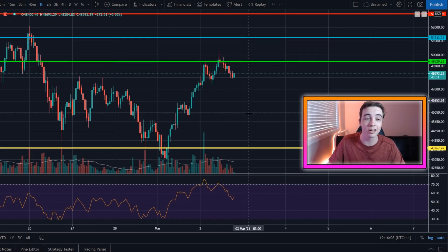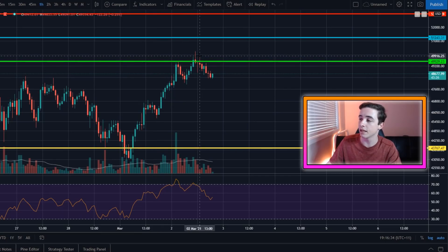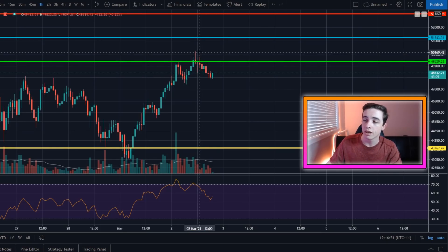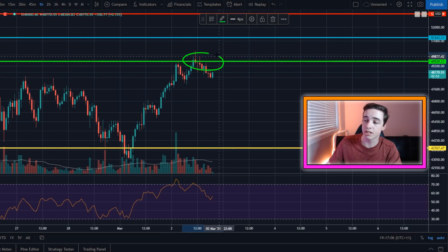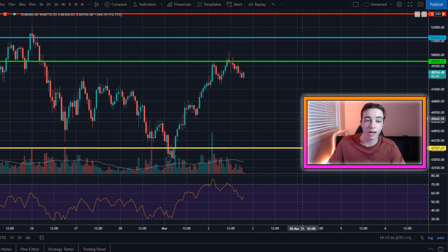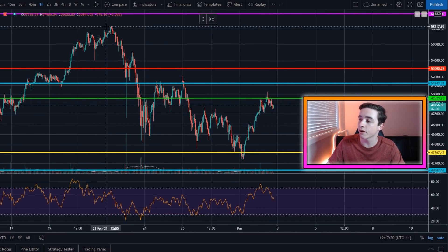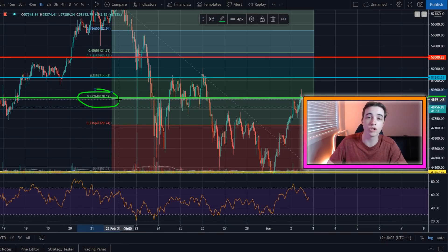We're on the Bitcoin US dollar chart on the one-hour chart. I recorded my previous video when Bitcoin was sitting at around $46,000 to $47,000, and I said my immediate price target to the upside is coming in at around $49,400 to $49,500. That's exactly what happened — we did head a couple hundred dollars higher with a quick wick above $50K and then came straight back down. There is still big resistance coming in at this price level.